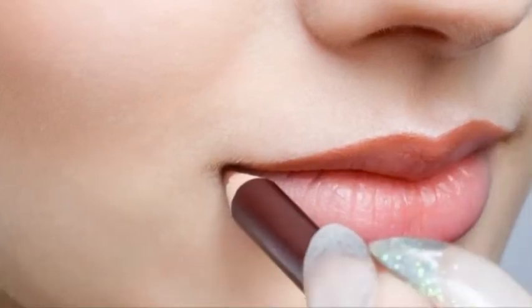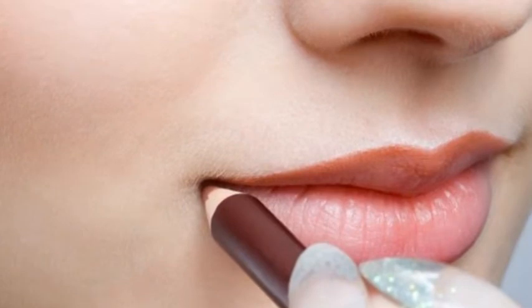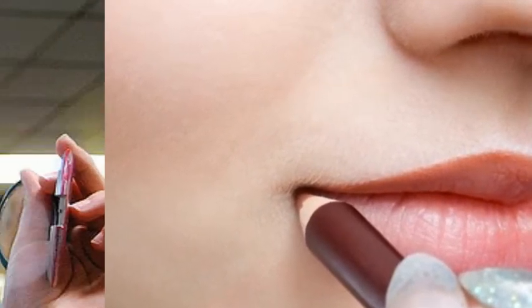However, there are many small errors that reduce the impact of that product, especially in the case of lipstick. When you apply it, there are several things that we forget to consider. Now you do not have to worry, because we have mentioned a series of common mistakes that most of us do when we apply lipstick.